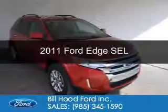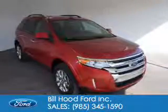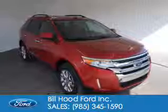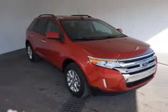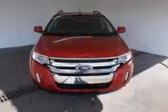This is a certified pre-owned 2011 Ford Edge. It's powered by front-wheel drive, a 3.5-liter 6-cylinder engine, and a 6-speed automatic transmission.